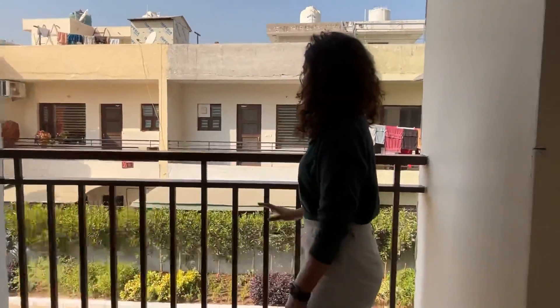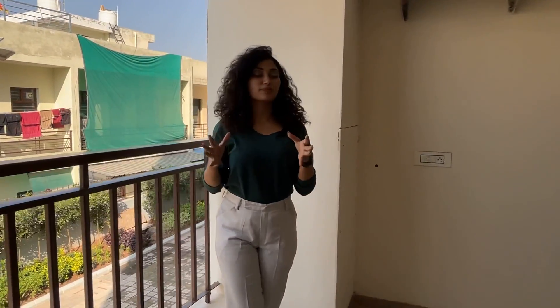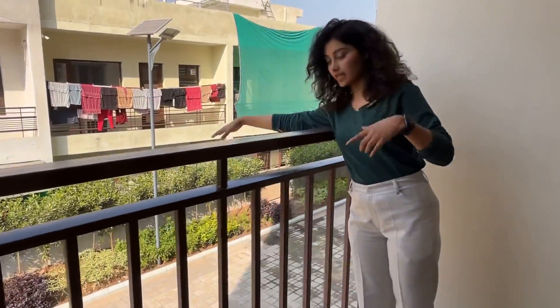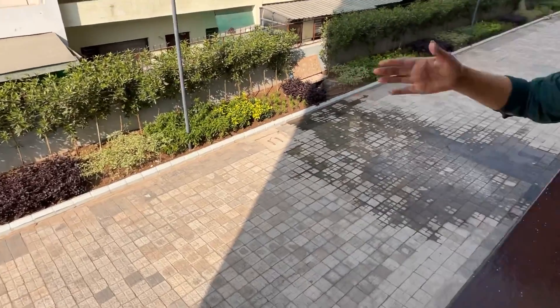This is our apartment's back balcony. Usually you will see that apartments are closed at the back or joined together, but here, as you can see in the camera, the road behind is 20 feet wide. This means there is ample ventilation and sunlight coming into the apartment from both sides.